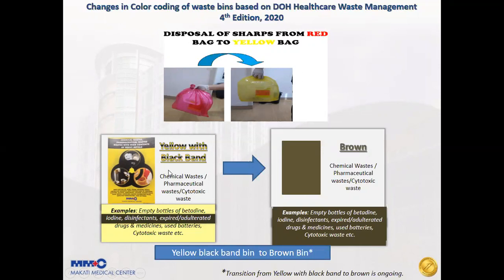Another change is the disposal of chemical, pharmaceutical, and cytotoxic waste. Before, it was discarded in a yellow with black band bin, but right now it should be discarded in a brown waste bin. This includes empty bottles of iodine, disinfectant, expired or adulterated drugs and medicines, used batteries, and cytotoxic waste.